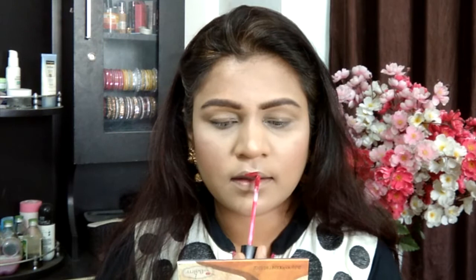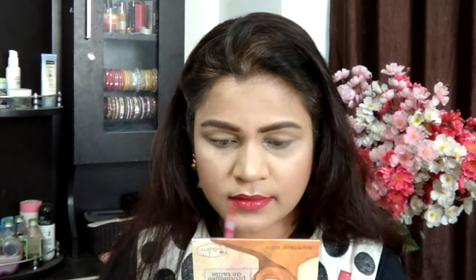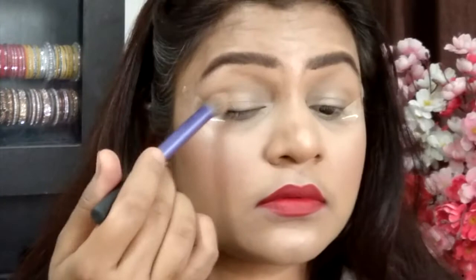Switching over to lips, I'm using the Huda Beauty liquid lipstick in the shade Heartbreaker. This is one of the most comfortable formulas I've used to date, and it's cheaper than the Siate London liquid lipstick I also use. Honestly, if Huda Beauty had launched this earlier, I wouldn't have invested in the Siate London one — that's how much I love this lipstick.